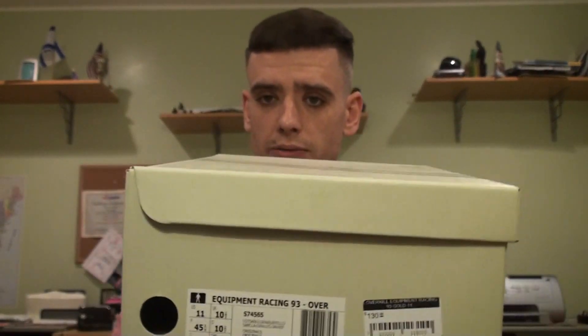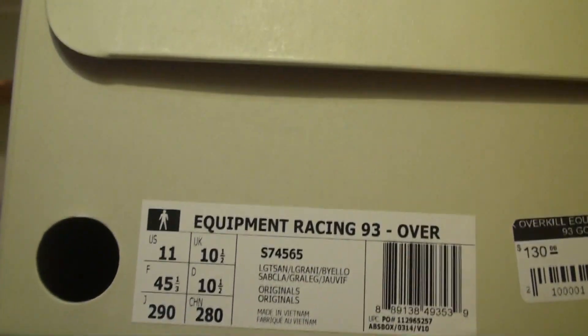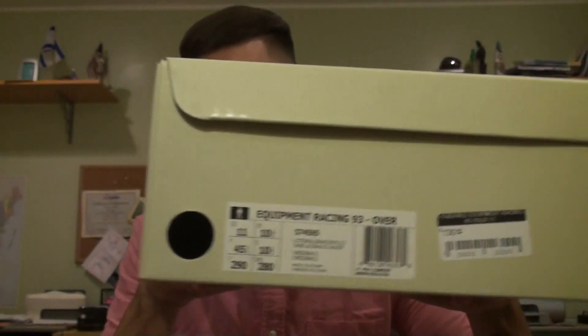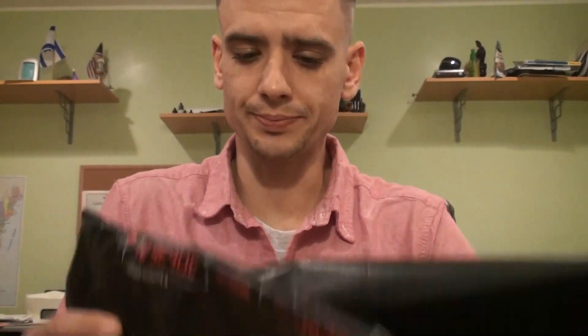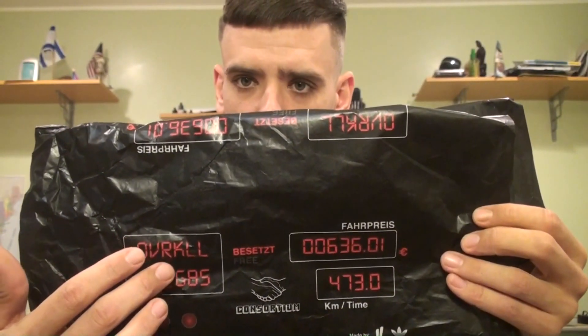Not a lot of people were waiting for the shoe — actually nobody this morning except me and my buddy, which was pretty good. I'm a little surprised because I really like this model. Jumping right into it, you have this Adidas Consortium box — all white or off-white. The price was $130 and I picked up a size 11. The actual model is the Equipment Racing 93. This is the first EQT Racing 93 I own; I'm surprised by how light it is — really comfortable model.